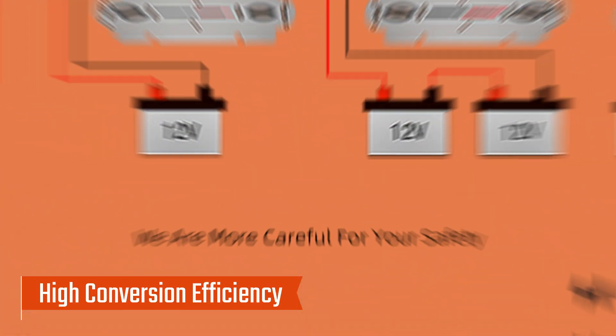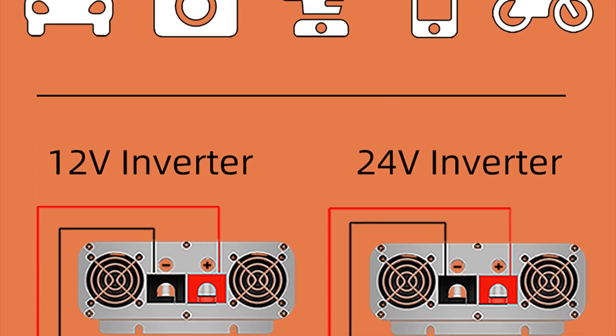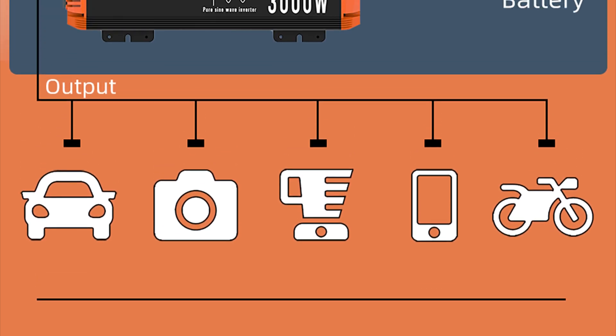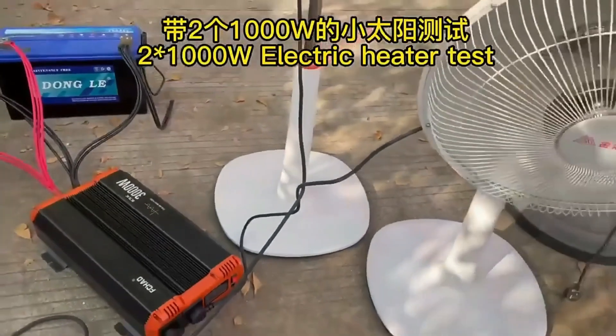High conversion efficiency: with a conversion efficiency of 88% to 95%, the FKOW inverter maximizes energy use while minimizing waste. Its low no-load current of 7W to 12.9W further reduces energy loss, offering efficient and reliable power in any setting.